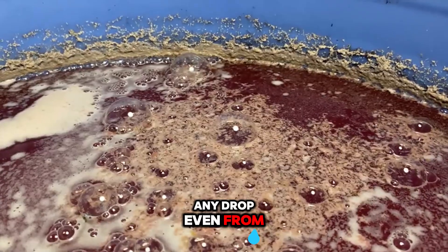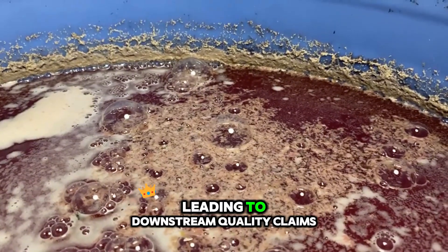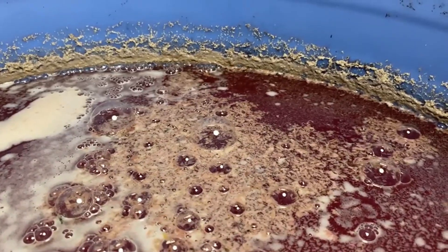Any drop, even from modest heights, can cause internal cellular rupture, leading to downstream quality claims from distributors who detect defects only days later when the fruit colours and softens.